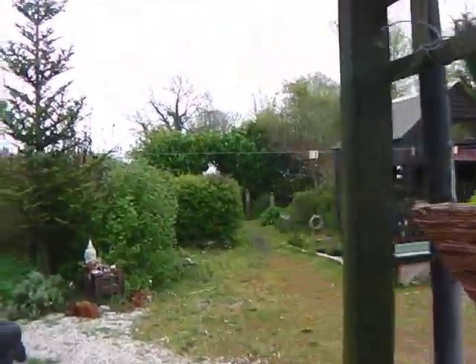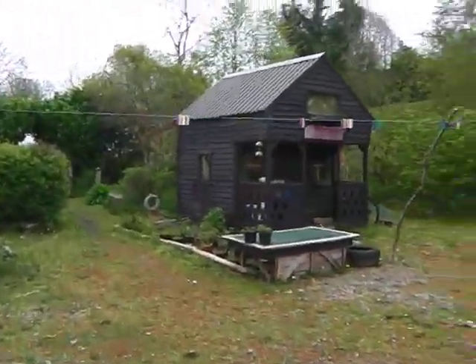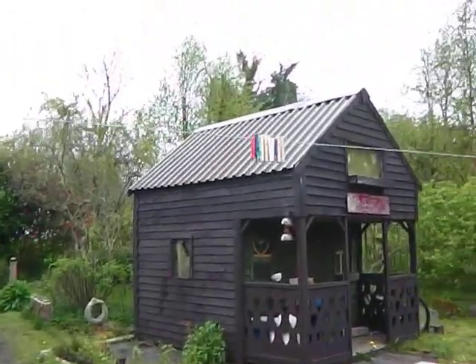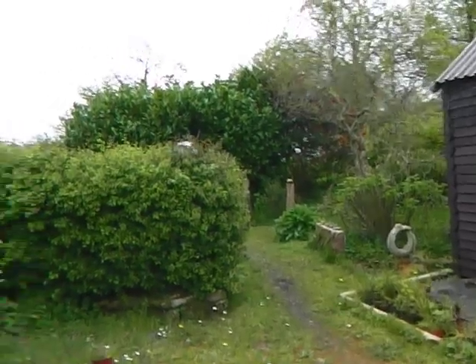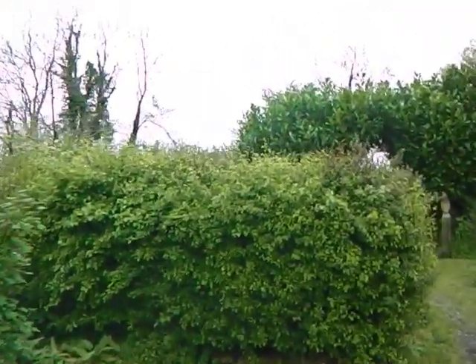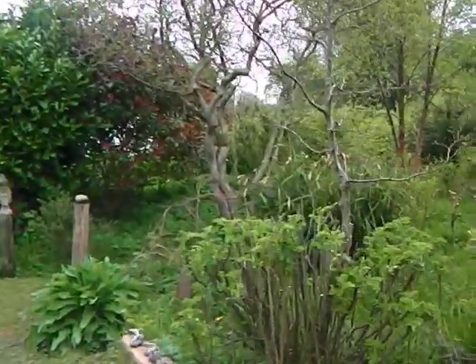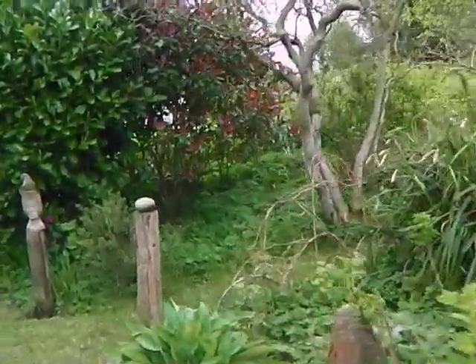Just a quick walk through the garden. It's kind of a dull day here — not cold, but windy a little bit and raining a little bit.